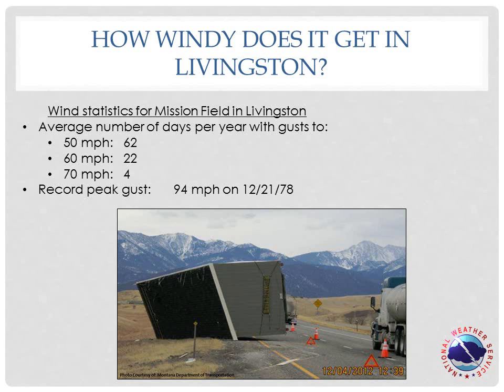Livingston sees strong winds regularly during the cold season. A peak gust of at least 50 miles per hour is recorded at the automated sensor at Mission Field on an average of 62 days per year. 70 miles per hour is reached on an average of 4 days. The peak gust at this station since records began in 1973 is a whopping 94 miles per hour, recorded in December of 1978. But no doubt there have been even higher gusts in the Livingston area.